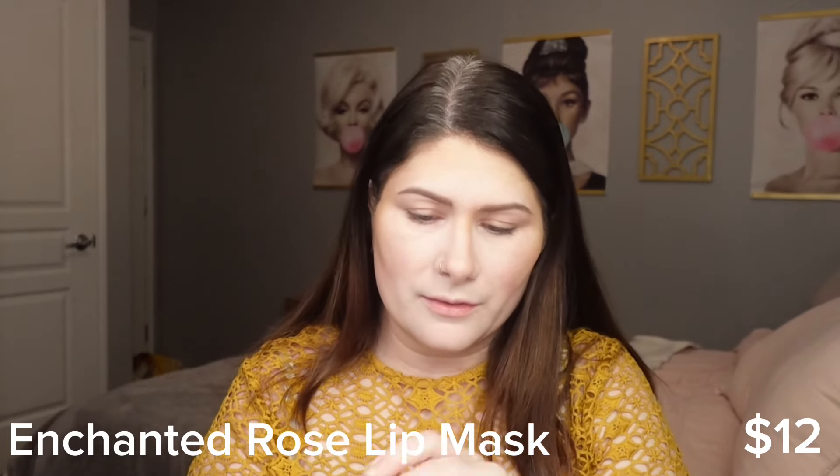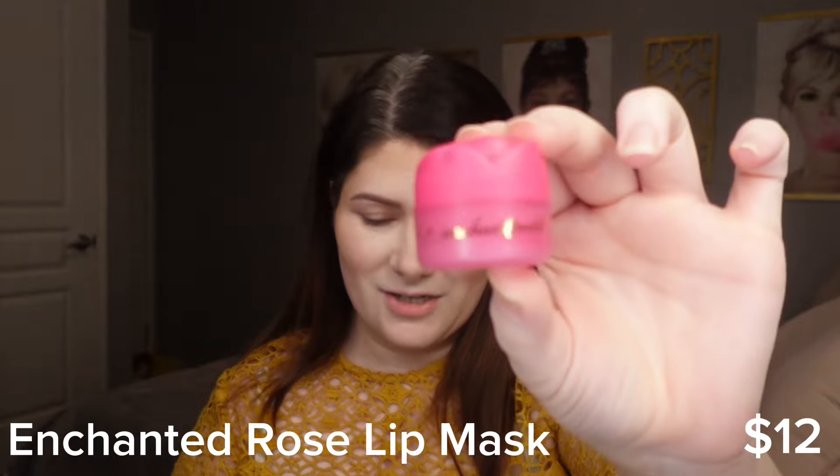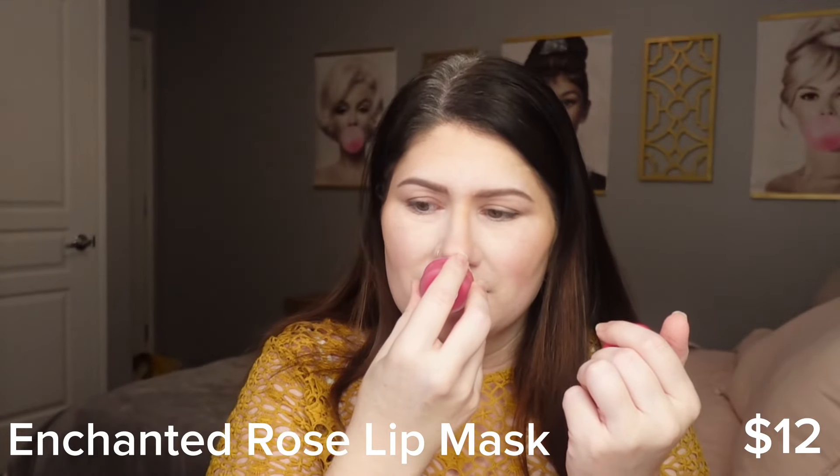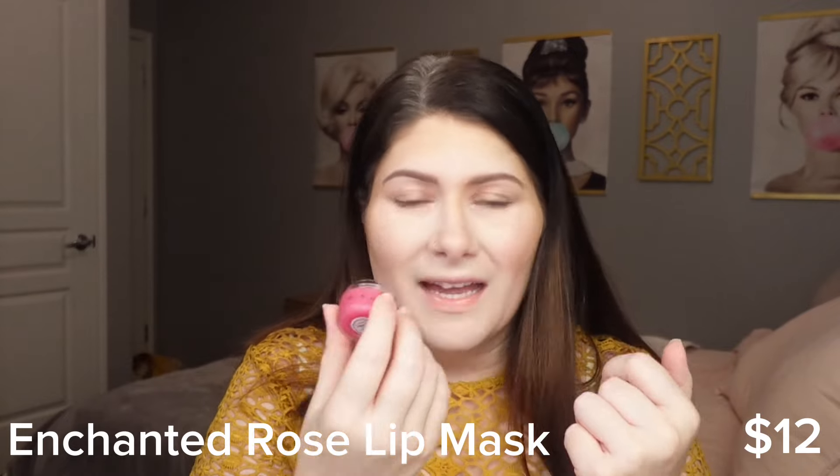Next we have the Enchanted Rose lip mask. The packaging is absolutely adorable — it retails for $12. It has a very rose smell, like it smells like roses. I put it on right now because my lips needed something. It feels very nourishing. It has a taste — not a bad taste, just a taste. It does smell like roses, and it feels really good on my lips. I like the packaging and the theming.